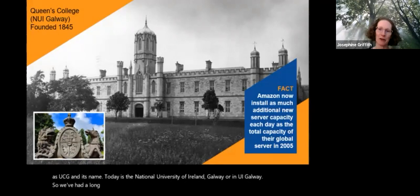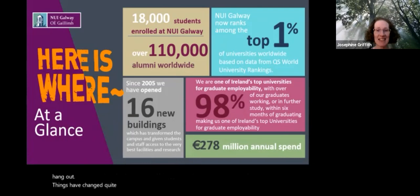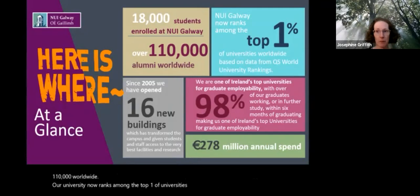The picture here shows our quadrangle, the old building from 1845, which is a lovely place still in use today. Things have changed quite substantially since then. Since 2005 we've had 16 new buildings on campus, which has really transformed the campus into quite a dynamic and modern campus. We currently have around 18,000 students enrolled at NUI Galway, and our university now ranks among the top one percent of universities worldwide, based on data from the QS World University Rankings.